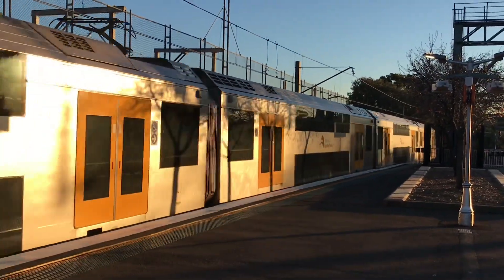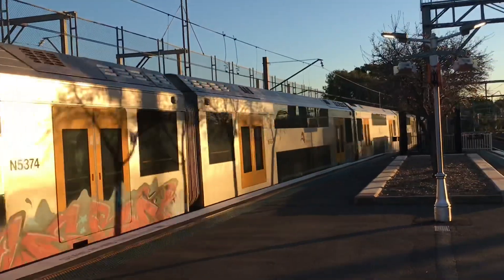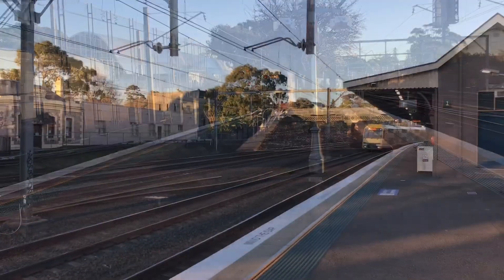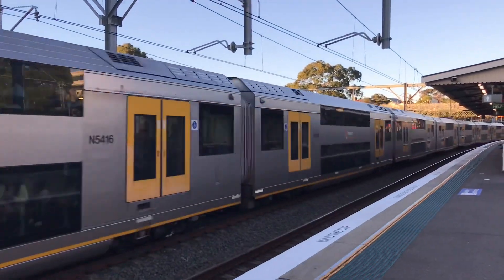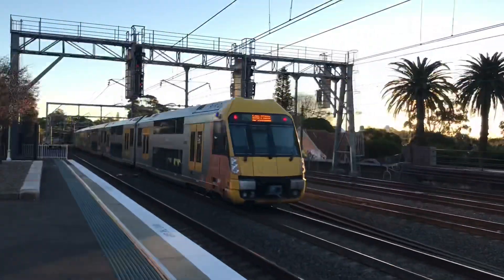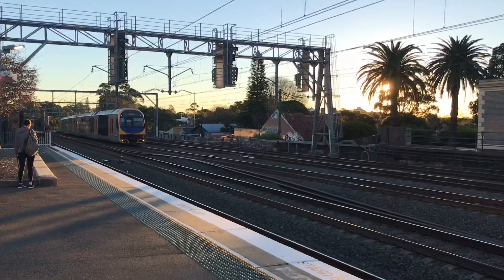We've got a Waratah departing platform number two here at Petersham on the Inner West Line, for a Leppington service. A74. A64, in-plain service passing. A16. We've got an Oscar passing, HLS.